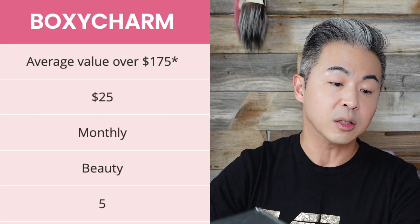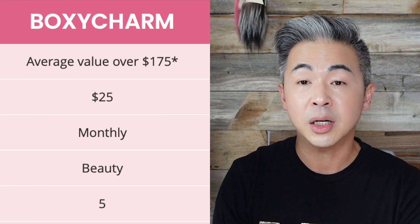By the way, I pay for all the BoxyCharm myself — they don't send boxes for free — so I'm not promoting them. But I think overall BoxyCharm is a pretty good value for the items you get. This is the most basic box they have; it's a monthly subscription. This particular box is $25 and the value is up to $175, and it contains five items. So let's open this up and see if it's worth the money.